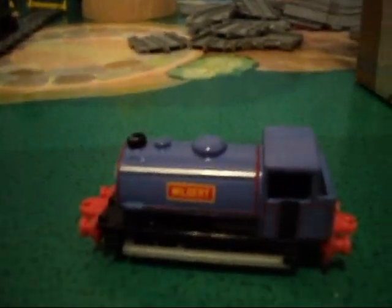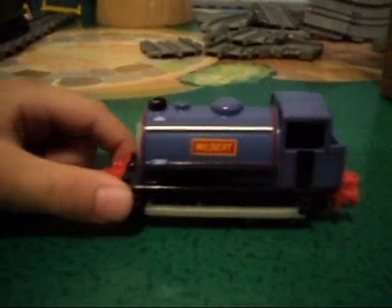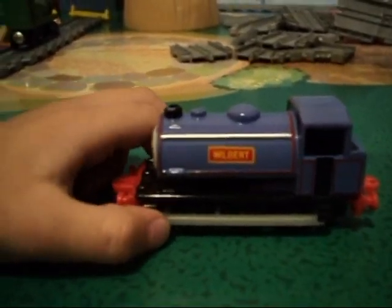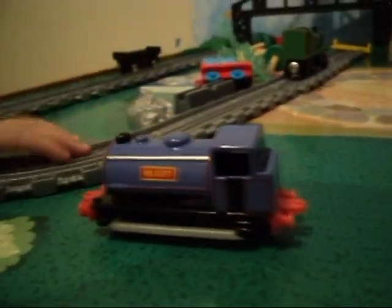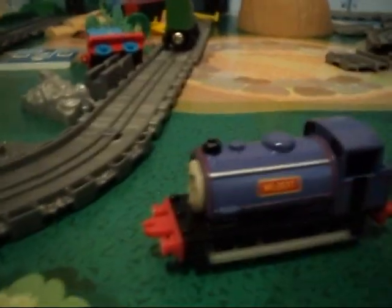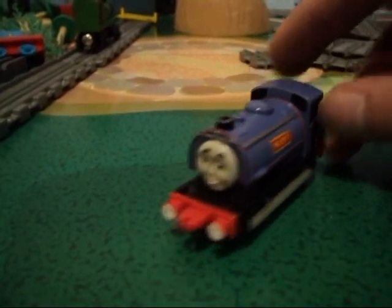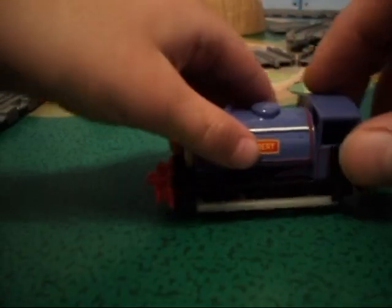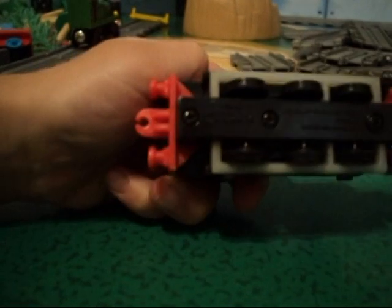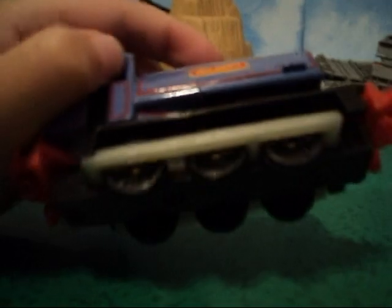For those of you who may not know, we are avid collectors of Thomas and Friends diecast characters. We have a huge collection, which we've made a video about before. We collect the Ertl trains, Take Along, Take and Play, and even the Adventures trains. This is one of the latest additions to our collection — Wilbur, the forest engine.